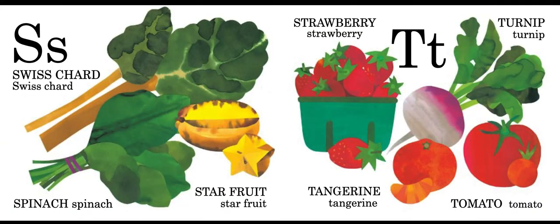S is for swiss chard, spinach, starfruit, and strawberry. T is for turnip, tangerine, and tomato.